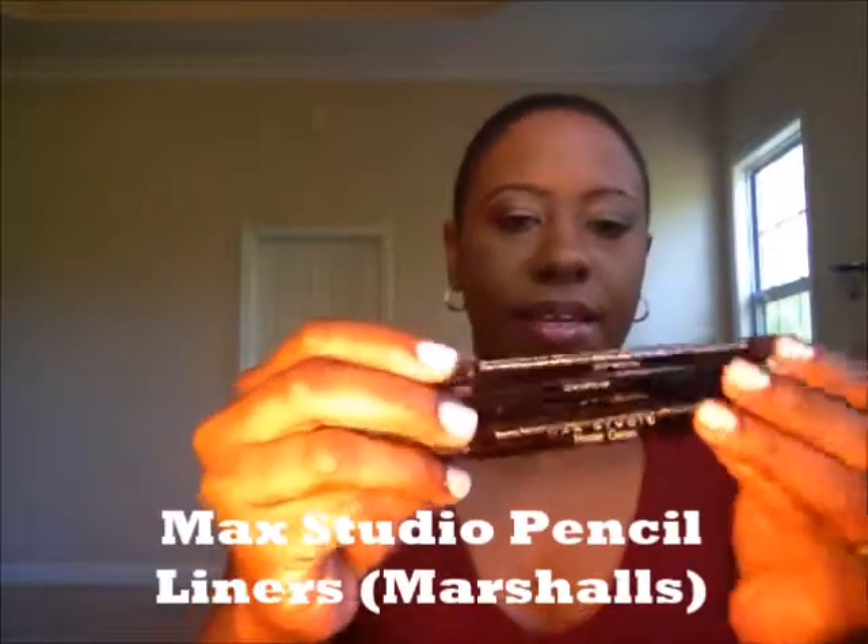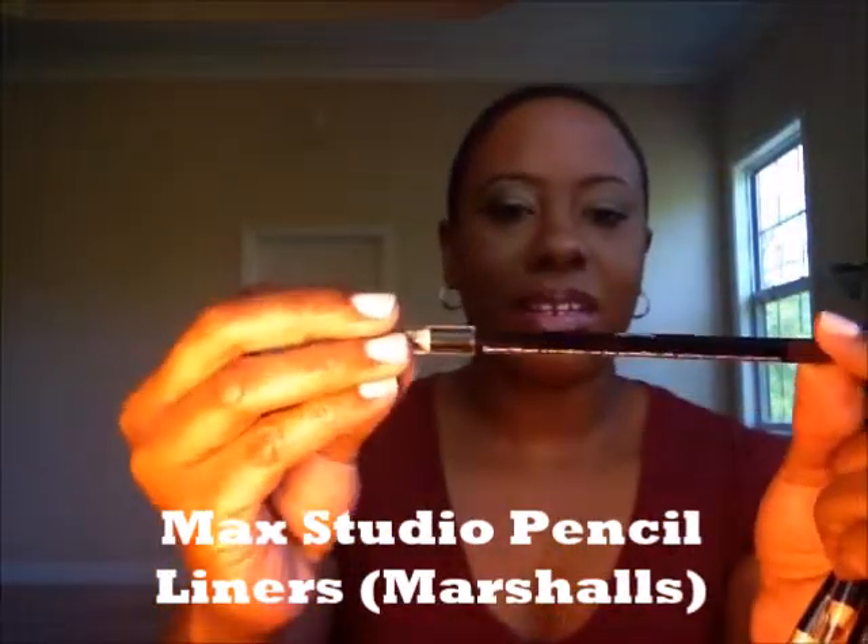For eyes, I also picked up four eyeliners from Marshall's and these are Max Studio. I'm not sure about the quality of these — they came in a pack and I just decided to give them a try. They are in the colors Espresso, which is a chocolatey brown, Hunter Green, Silver, and Cabernet.